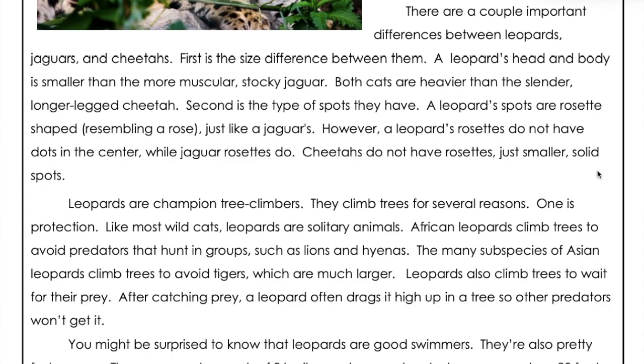Second is the type of spots they have. A leopard's spots are rosette-shaped, resembling a rose, just like a jaguar's. However, a leopard's rosettes do not have dots in the center, while jaguar rosettes do. Cheetahs do not have rosettes, just smaller solid spots.